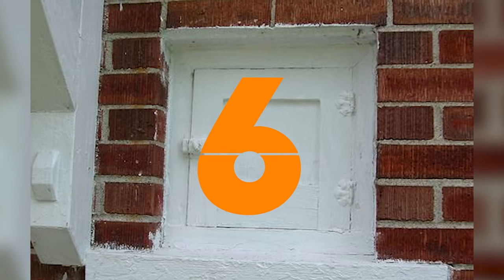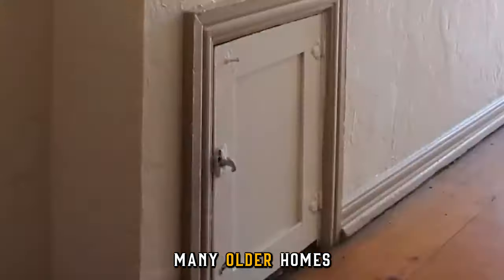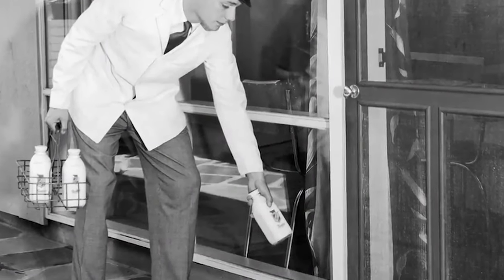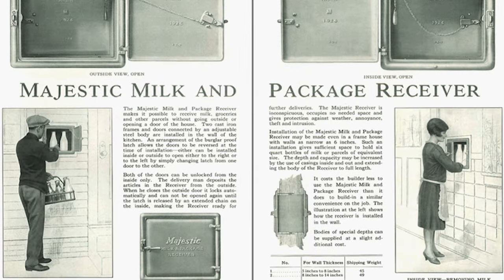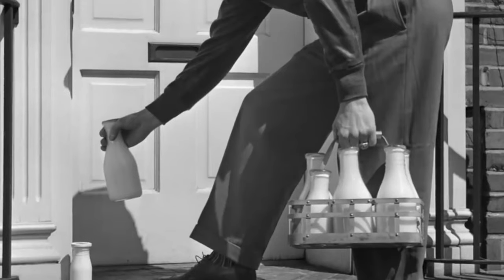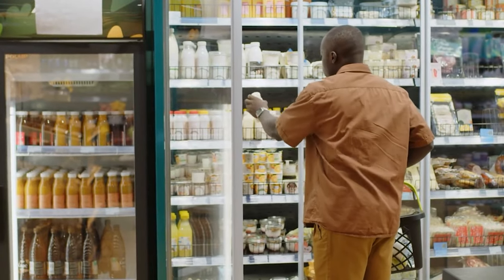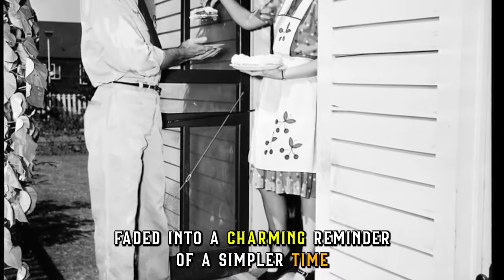Another feature that technology made obsolete were milk doors. No need to answer the door for your milk delivery — many older homes have a tiny compartment built into an exterior wall. That's the milk door. The milkman, another bygone profession, would access this door from outside, leaving fresh bottles and collecting empties. Milk doors offered convenience and kept milk cool, but they required a specific delivery service and weren't universally available. The rise of supermarkets and refrigerators made milk deliveries less common, and milk doors faded into a charming reminder of a simpler time.